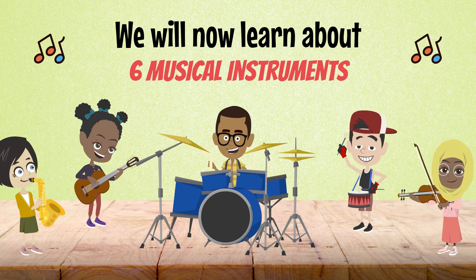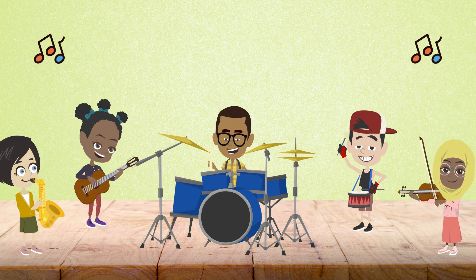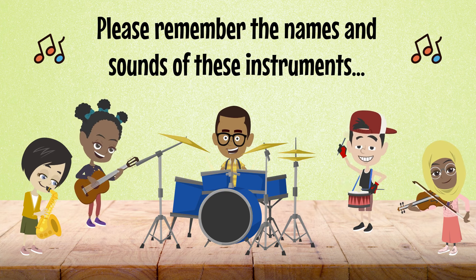We will now learn about six musical instruments. Please remember the names and sounds of these instruments.